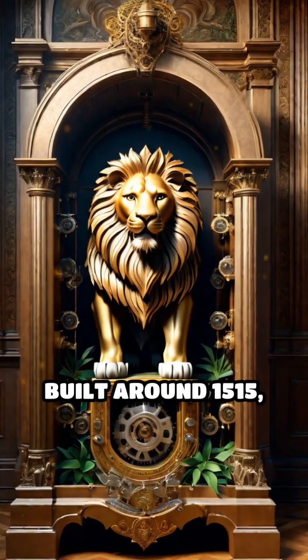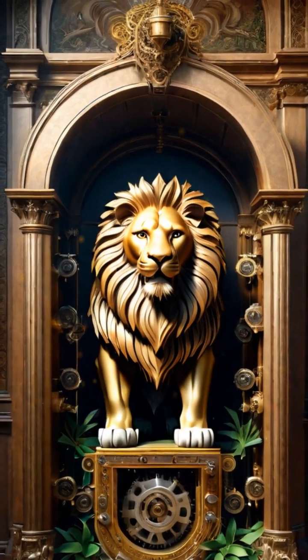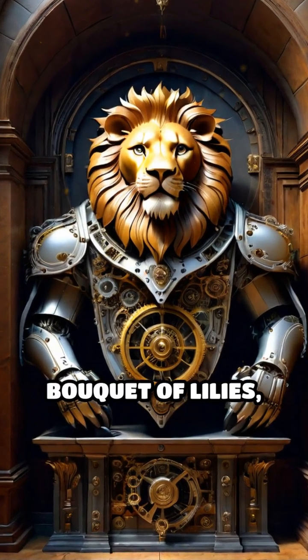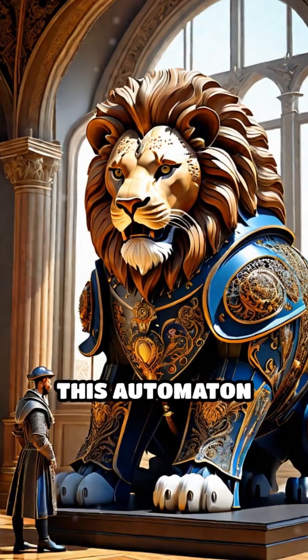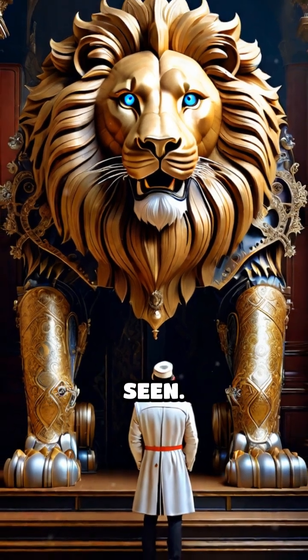The lion, built around 1515, was designed to walk forward autonomously, pause, and open its chest to reveal a bouquet of lilies — the royal emblem of France. This automaton stunned onlookers, blending artistry with engineering in a way never before seen.